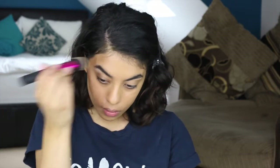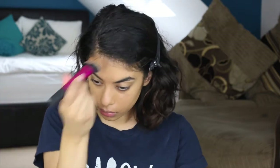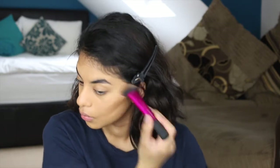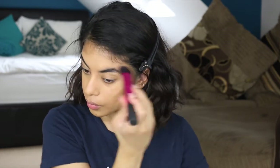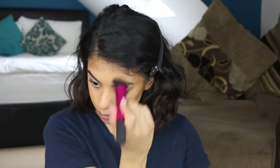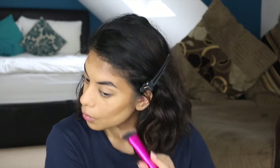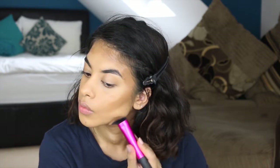Now I'm using a cream contour — this is the Tom Ford Shade and Illuminate in the shade Intensity One. I'm using it in the hollows of my cheeks, my forehead, jawline, and my nose. This is just going to give my face a bit of structure and definition. A lot of people find it hard to use cream contour because they find it hard to blend, but honestly practice makes perfect. Just keep practicing and you'll love it — it's so easy and so natural.